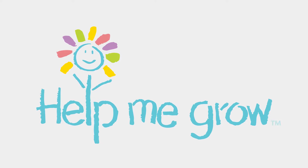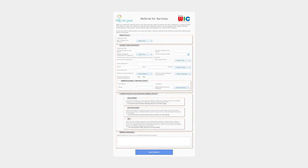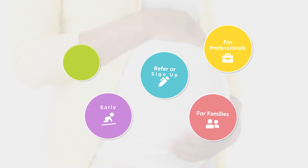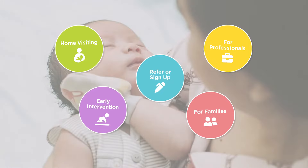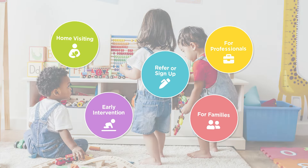You're interested in Help Me Grow services for your family or a family you know? Well, the Web Referral form is a great place to start the process. Help Me Grow is a system of supports for pregnant women, caregivers with new babies, and families with young children with developmental delays and disabilities.